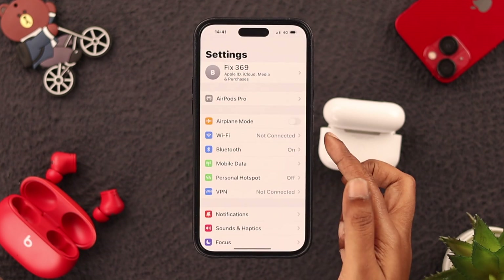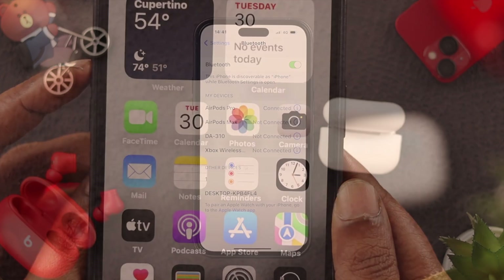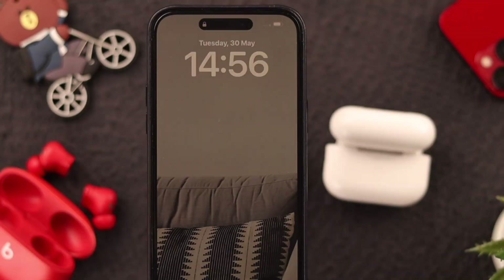From Settings, go to your Bluetooth settings and find your AirPod Pro 2 on the Bluetooth list. If you're still unable to find it, go ahead and force restart your phone and then check if you're able to connect your AirPod Pro 2 to your phone or not.